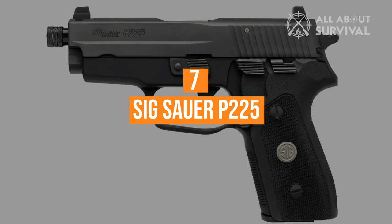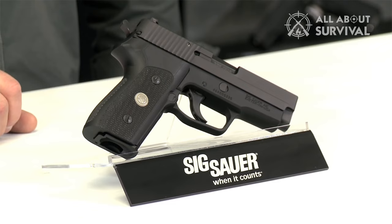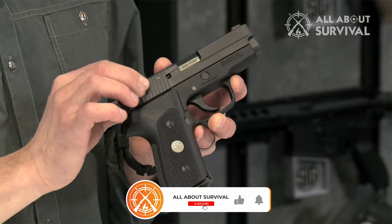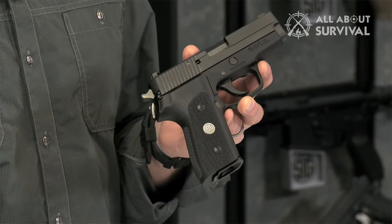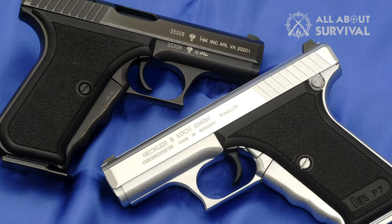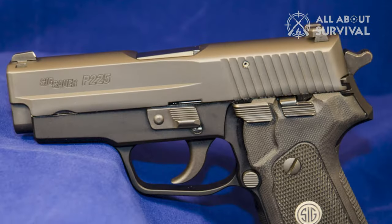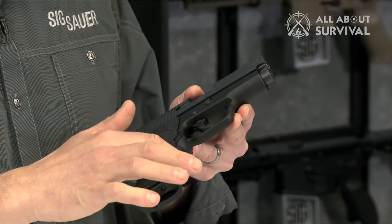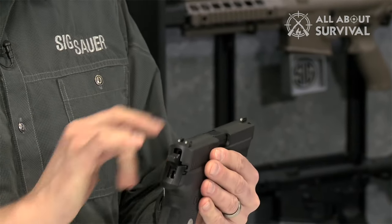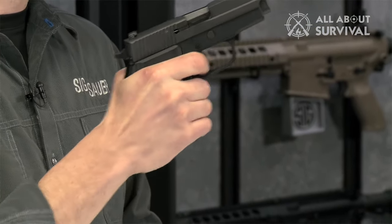Number 7, the SIG Sauer P-225. The P-225 is a scaled-down P-220 chambered for 9mm with 8 rounds in the magazine. It is noticeably more compact than the P-220 and was originally developed as the P-6 for West German police forces in the 1970s, where it was introduced alongside the Walther P-5 and the HK P-7. The manual of arms between the P-220 and P-225 is exactly the same. The original version was discontinued, but a new version called the P-225A1 was recently released as its successor, essentially a single-stack version of the P-228 or P-229.